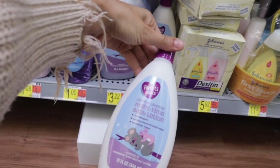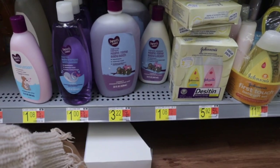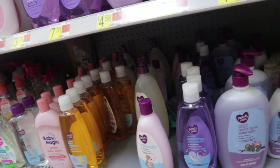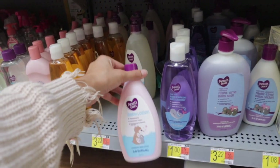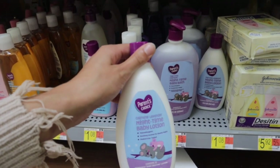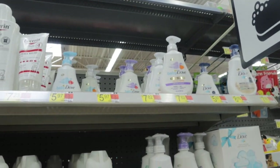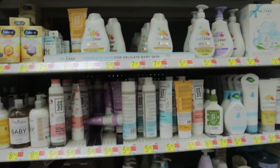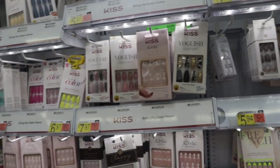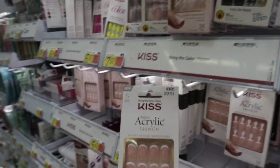Now I'm down the baby aisle. I've been wanting to try this lotion for a long time — it's the Parent's Choice calming lavender nighttime baby lotion and it's only $1.08. They have a lot of different Parent's Choice options, but I like the nighttime one because it really does help her with sleeping, especially when I have to work. They also have the baby Dove soap. Yes, I'm going to pick one of those lotions up.